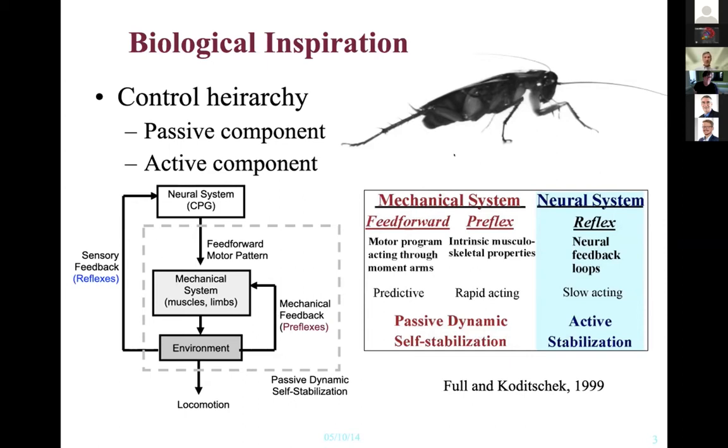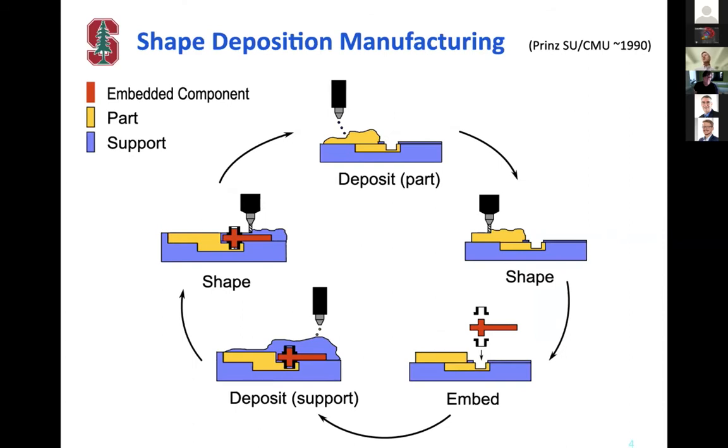When we try to build these systems with tight integration, we use multi-material manufacturing processes. Sticky Bot itself was made using an older process called Shape Deposition Manufacturing (SDM). The way this works is you deposit part material, shape it by removing material — we like material removal because it gives a smooth surface finish — then embed discrete components, add a layer of sacrificial support material, shape that too, and the cycle continues. It would have been very difficult to build Sticky Bot without access to this manufacturing cycle.